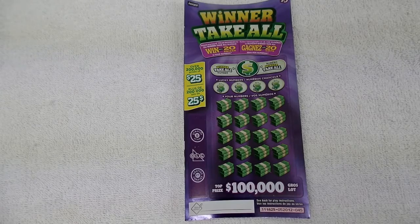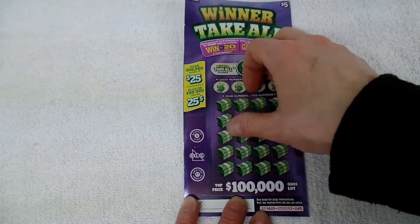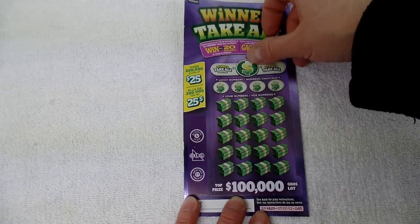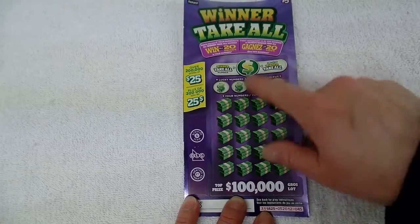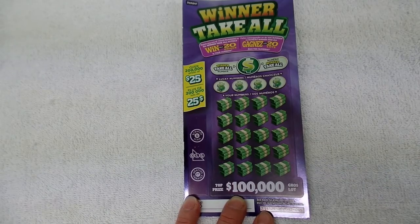This ticket is $5.00. There are lucky numbers to scratch here. You scratch your lucky numbers, then scratch all of these. If one of my numbers matches the lucky numbers, I win that prize. Then at the end, I scratch the winner-take-all number. If it matches any of these, I win all the prizes on the ticket. Watch me and see if I win.